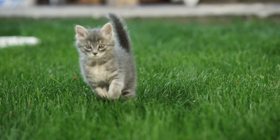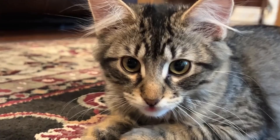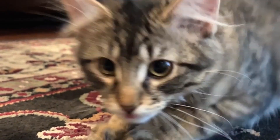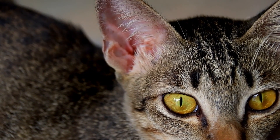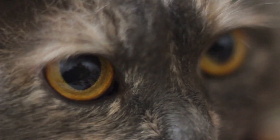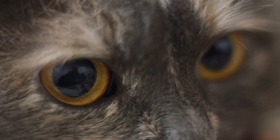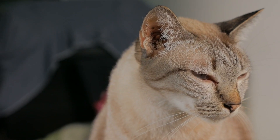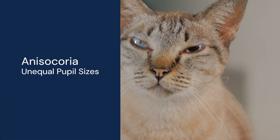So how can you tell what's normal for your cat's pupils and when should you be concerned? In a healthy cat, both pupils should be black, evenly sized, and maintain that characteristic vertical slit shape. They'll naturally and equally shrink in bright light and widen in the dark. But sometimes things can look off — perhaps the pupils don't react to light changes, or maybe one pupil is noticeably bigger than the other, a condition called anisocoria.